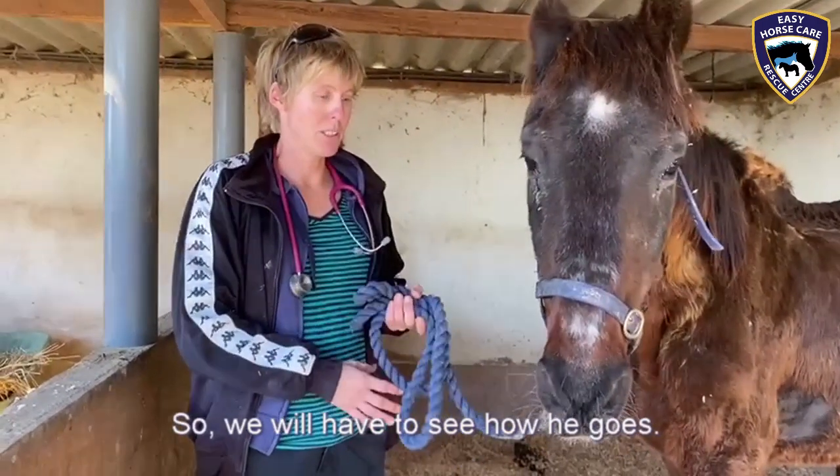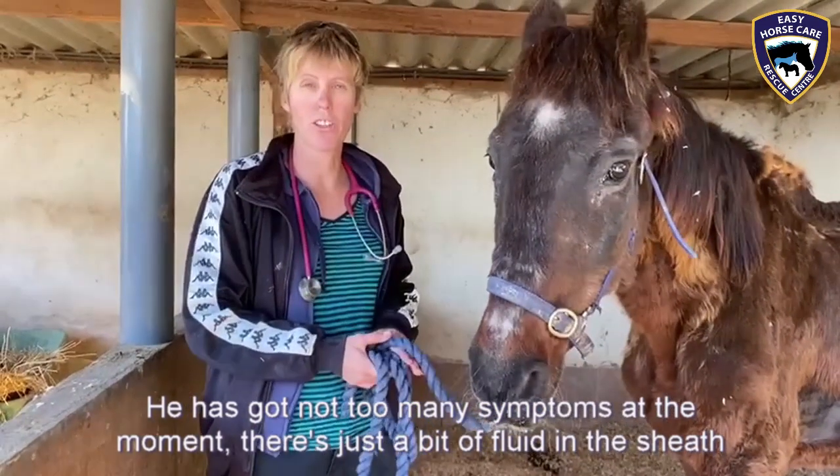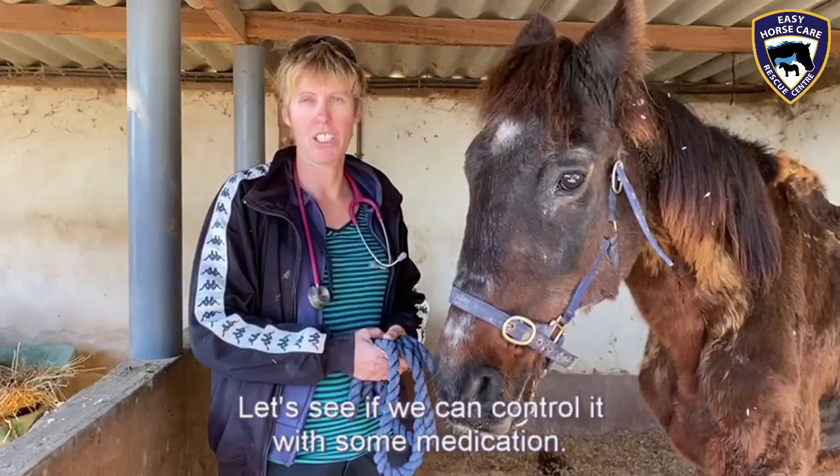So we will have to see how he goes. He has got not too many symptoms at the moment — there's just a bit of fluid in the sheath, and unfortunately there seems to be some fluid as well in the lungs, but let's see if we can control it with some medication.